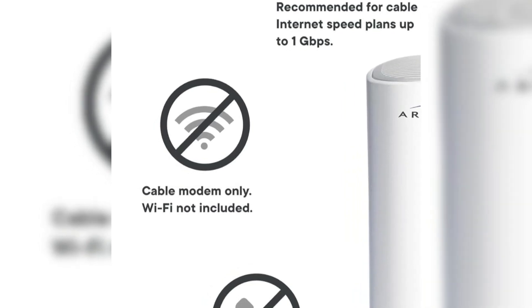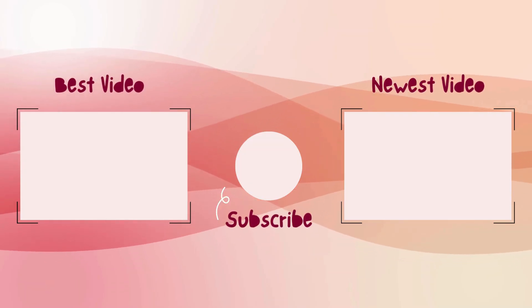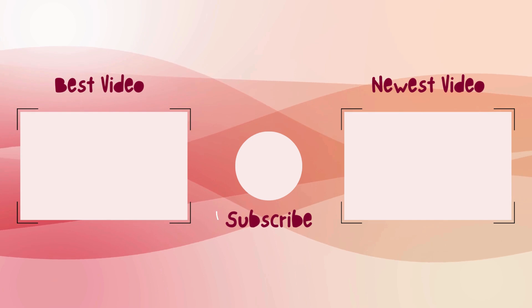Thanks for watching. If you have any doubts, please comment in the box below. Don't forget to like, share, and subscribe to my channel.